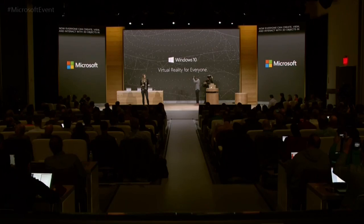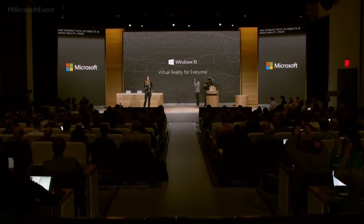While HoloLens works with the space around you, virtual reality immerses you in the digital world. With the Windows 10 Creators Update, powerful and affordable virtual reality is coming to everyone. We're bringing a whole new set of affordable virtual reality accessories to your Windows 10 PC. Now everyone can create, view and interact with 3D objects and mixed reality from augmented reality to virtual reality and everything in between.